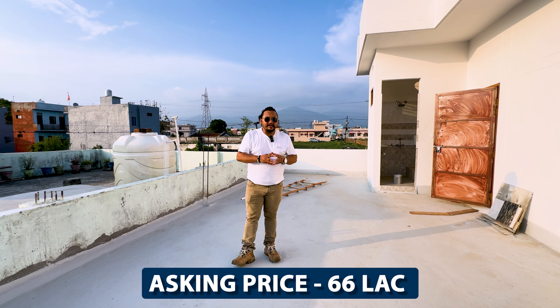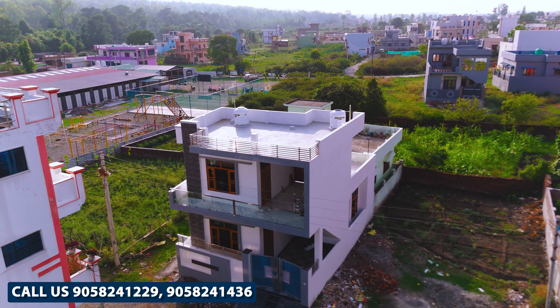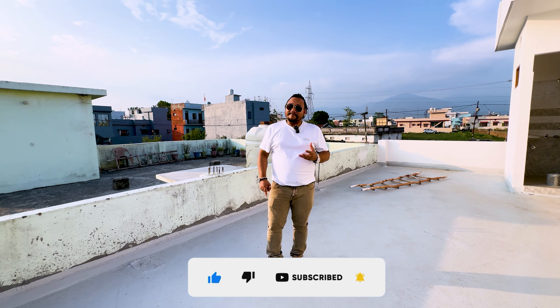The asking price is 66 lakhs, and it is negotiable on the table. How do you feel about this property and the quality? Please tell me in the comments. I am Karan Singh Chaudhuri — thank you very much.